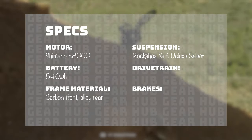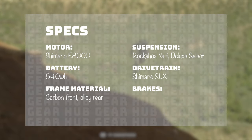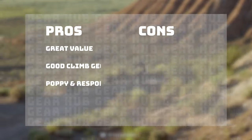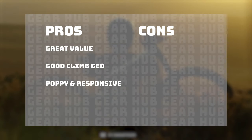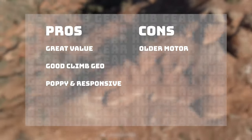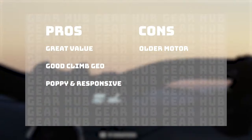The frame is a carbon front and an alloy chainstay and seat stay. The suspension package is a RockShox Yari with a Deluxe Select in the rear. Shimano SLX drivetrain and SRAM Code R brakes. It comes from a direct to consumer brand so you're getting great value on the build. The geometry puts you in a great climbing position and it has a poppy and responsive ride. It is using an older style motor which came out in 2016 — the new one is lighter and more powerful on paper — but this bike is $4,400.